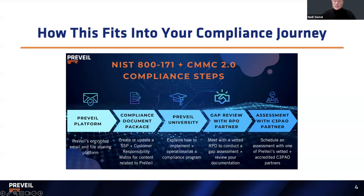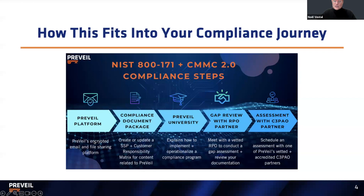So let's talk about pricing details. First question: when is this available? Now — right now, it's available right now. And if you're someone who wants to get this, how will updates to the package be handled? Obviously as CMMC and NIST have iterations and changes, these videos and documentation will need to be updated.